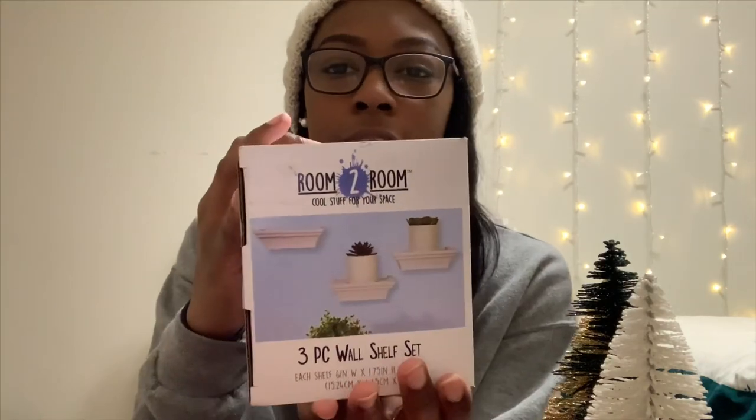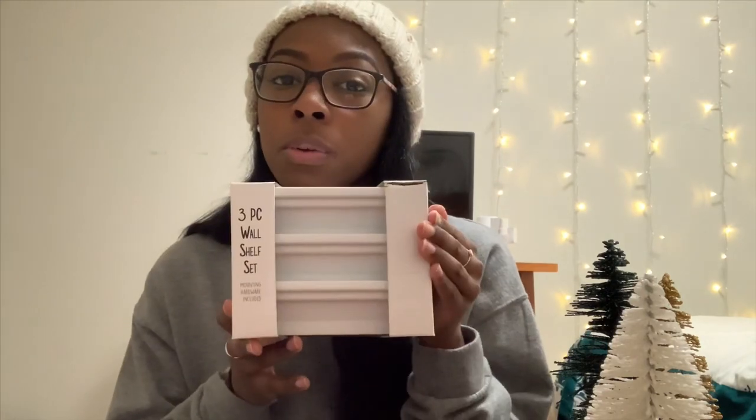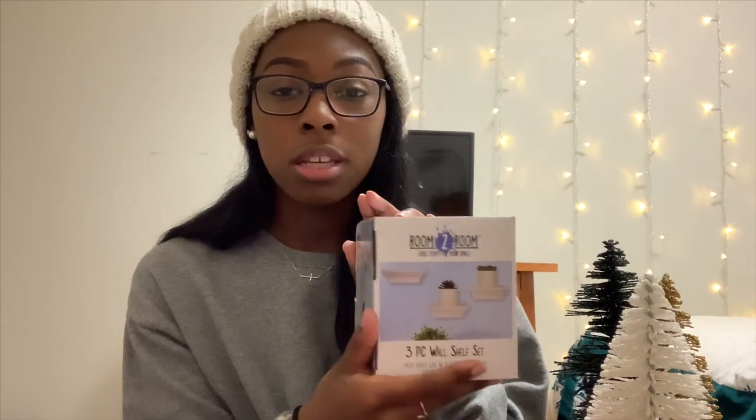That was all I have from Target — I thought I bought more but I didn't. Next I'm gonna show the items I got from Five Below. I only got a few things there but they're still really cute and festive. First thing I have is this little three-piece set of shelves that you hang on the wall. I was thinking I could put the little trees on it, and I could also use it not just for Christmas time but for whenever — it comes with three of them for only $5.